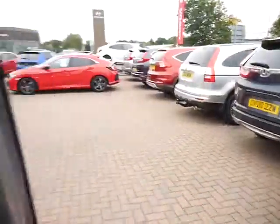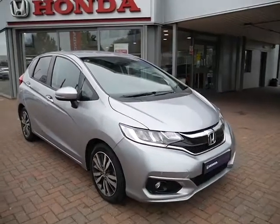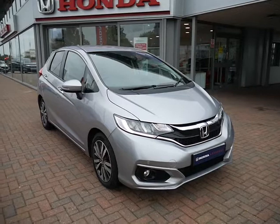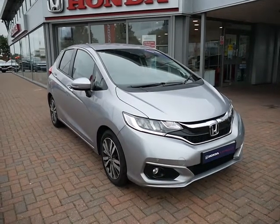We have a low rate of 7.9% APR running on this car at the moment. Have a play around with the finance calculator located beneath this video, where you can also reserve the car prior to coming in to have a look at it. For more information, please contact us here at JT Hughes of Shrewsbury.